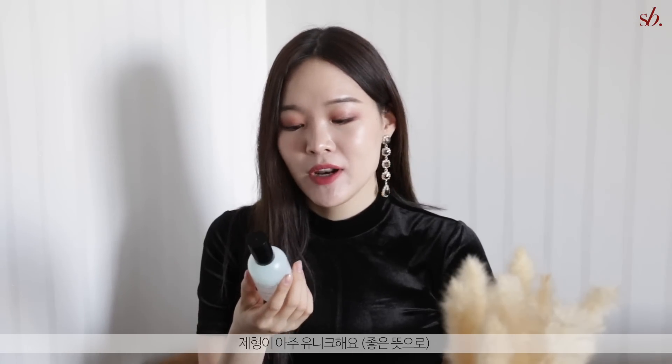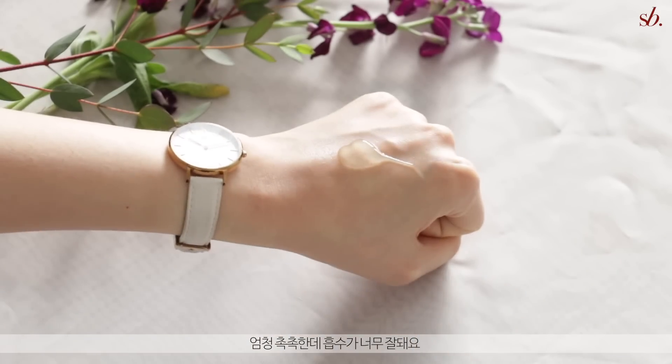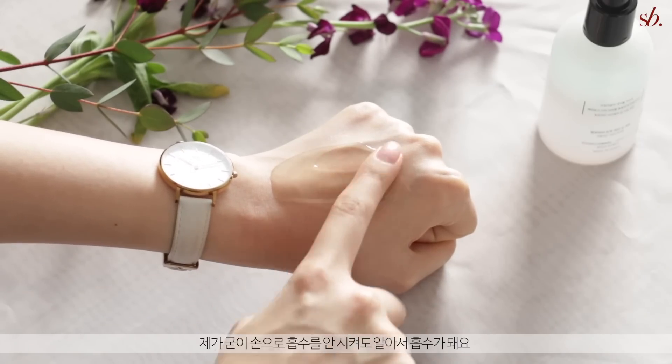This serum is absolutely phenomenal. I don't know what it is — it's so hydrating and absorbs so beautifully without me having to physically pat it in. It just seems to seep in immediately. It helps with dehydration and dryness and it's a great serum to use all year round. It was a tad bit heavy for summer but for the colder seasons this is definitely one of my favorite serums.